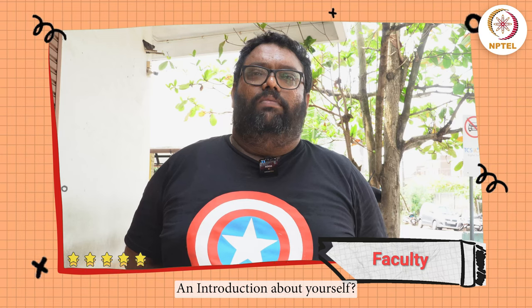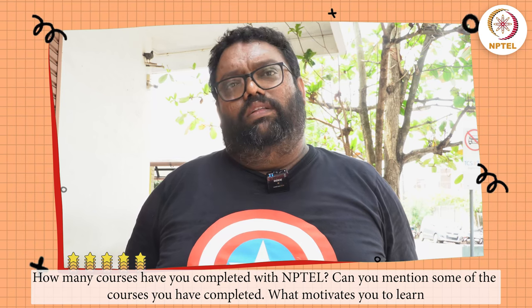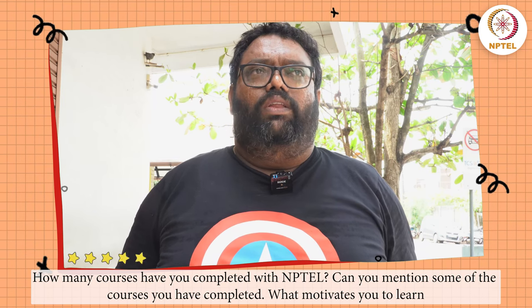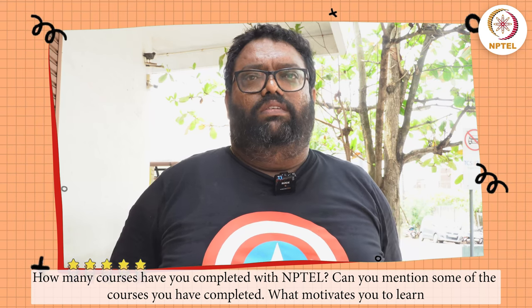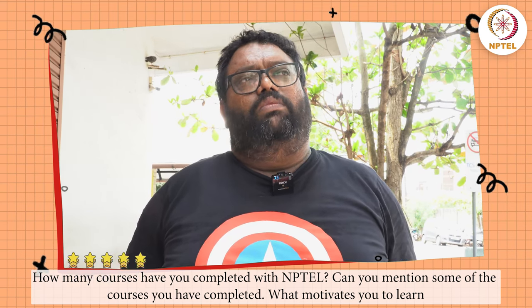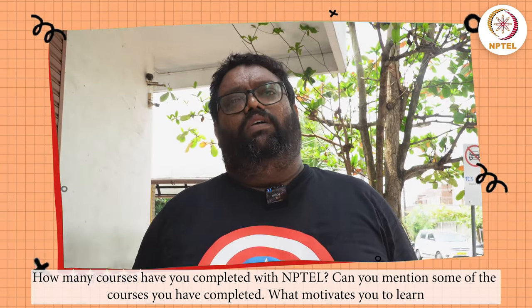I am an engineering teacher by profession, working in an engineering college in the computer science department. There are lots of courses available on NPTEL — around 7 to 8 certifications. As I said, the classes are absolutely free. IIT Bombay offers a SWAYAM app through which we can attend classes.